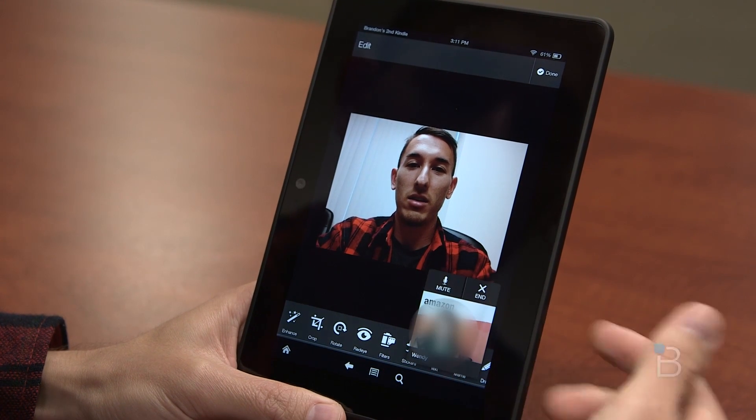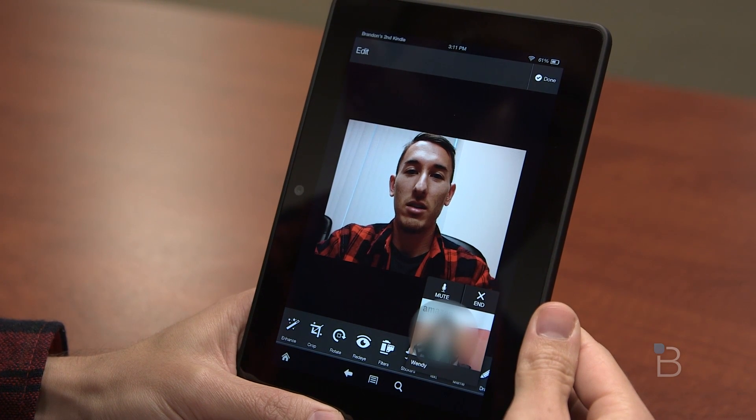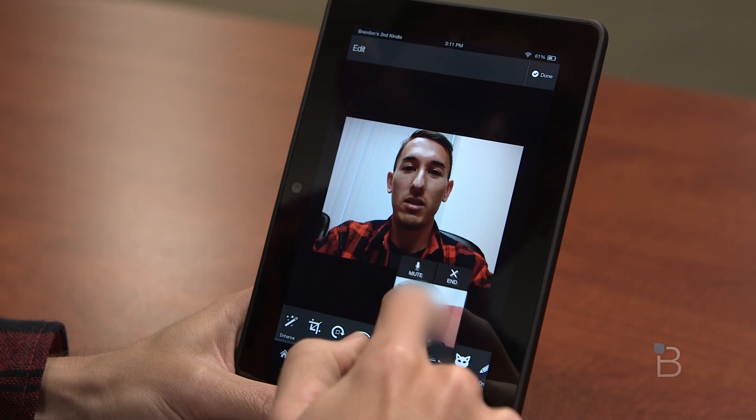Is there any way I could move the little chat window? Yeah, just drag it — that's all you have to do. Just press and drag? Oh, there we go.